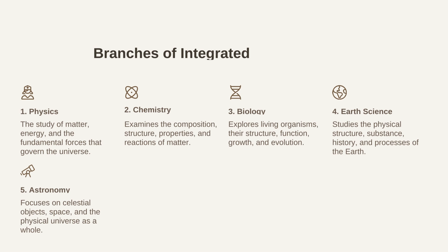Biology explores living organisms, their structure, function, growth, and evolution. Earth science studies the physical structure, substance, history, and processes of the earth. And finally, astronomy focuses on celestial objects, space, and the physical universe as a whole.